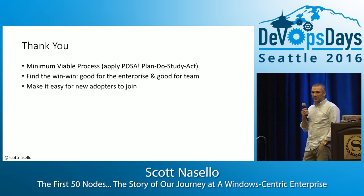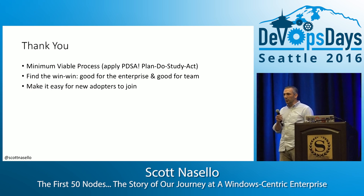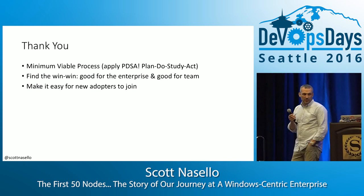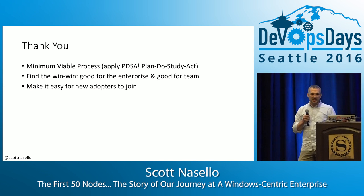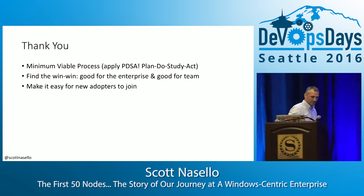In summary, it's all about minimum viable process for us, including the dimming cycle, finding a win-win both for your enterprise and for your engineers, and making it easy for your new adopters to join. Thank you very much.